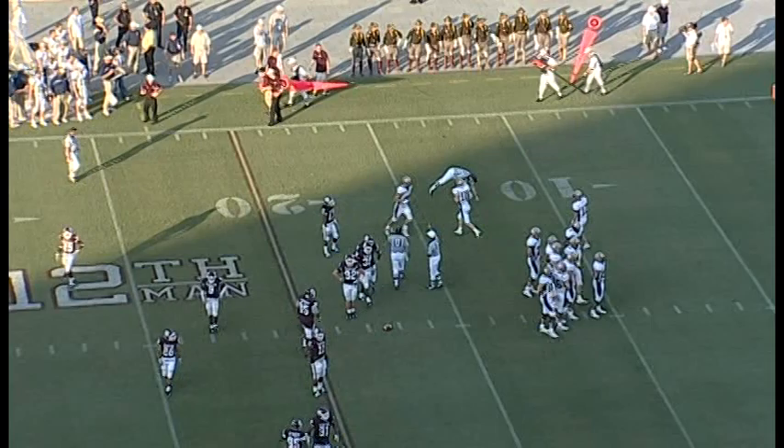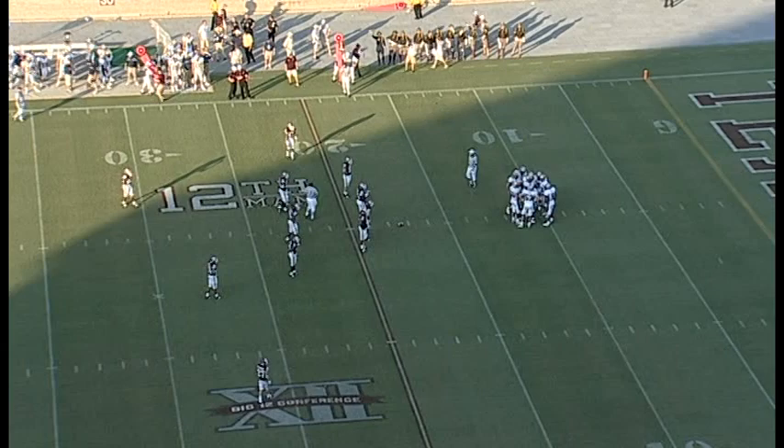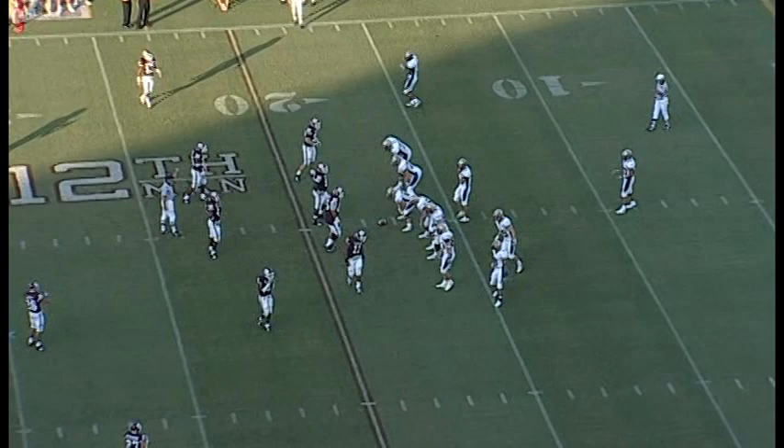An odd way to pick up a first down — fumble for it — but that's exactly what happened. They had Tidal stopped short of the first down, the ball comes out and goes just enough to pick up the first down. Out at the 17-and-a-half-yard line. First and 10 for Montana State. Big break for the Bobcats.